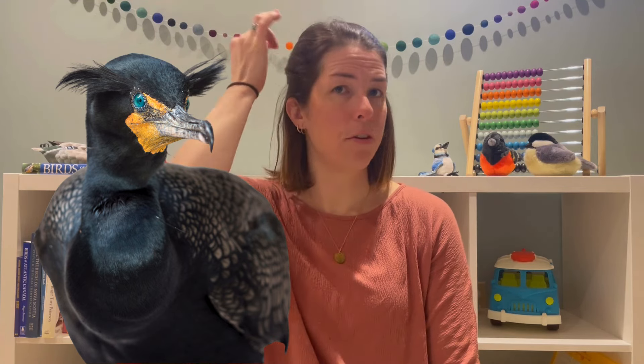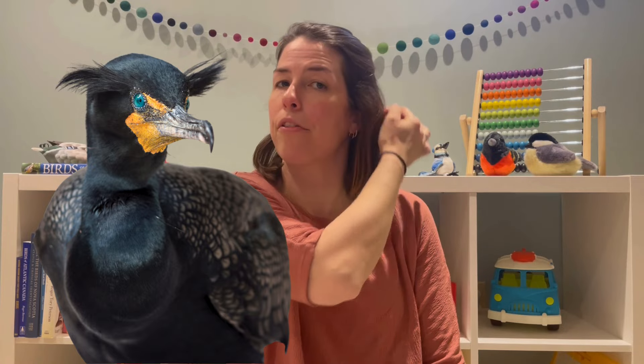So have you ever seen a double crested cormorant? Would you agree that it looks a little bit like a dinosaur? A double crested cormorant is a large water bird with bright turquoise eyes, a long tail and neck, and orange skin around the face and bill. In breeding season the adult birds develop white feathers in a pattern along the side of the head by the eyes, and that's where they get their name - the double crest.